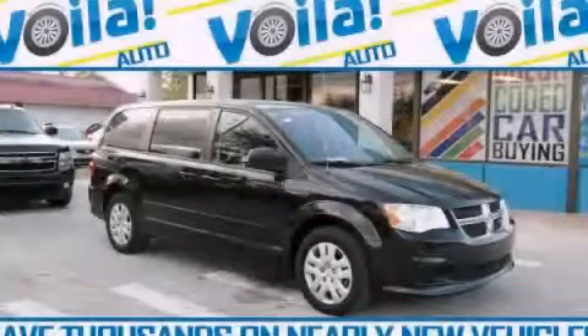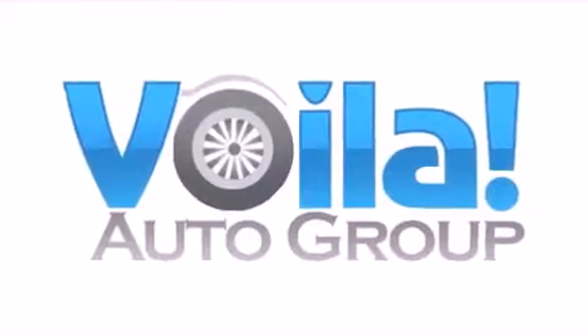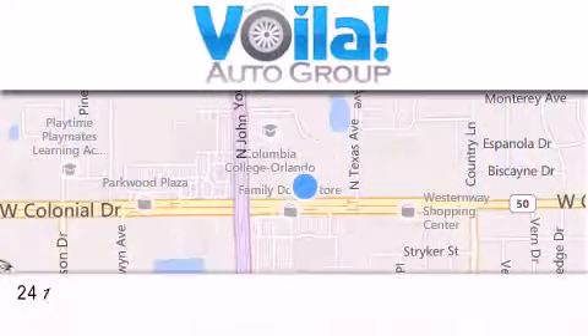Please call us today for more information on this great vehicle. Thank you for visiting Voila Auto — nearly new vehicles at thousands below NADA retail pricing.